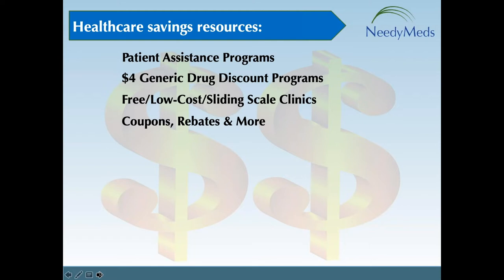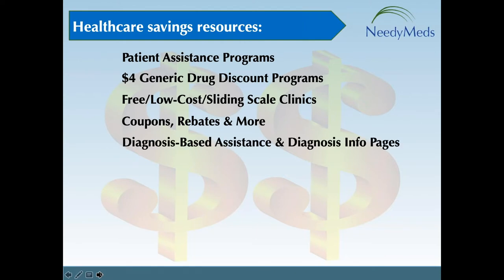Under the healthcare savings tab, in the center section at the top, you'll find our diagnosis information pages. These provide educational information and healthcare savings resources for those living with a specific diagnosis. We partnered with the Scleroderma Foundation to host a Scleroderma diagnosis information page — you can find information about scleroderma, hyperlinks to reputable resources, and a list of commonly prescribed medications hyperlinked to cost-saving options. This is particularly helpful for someone newly diagnosed.